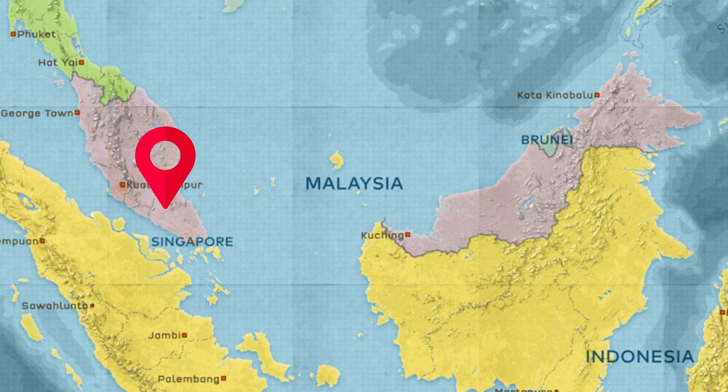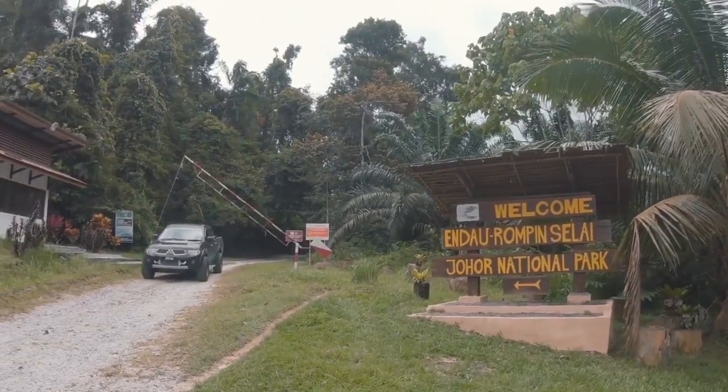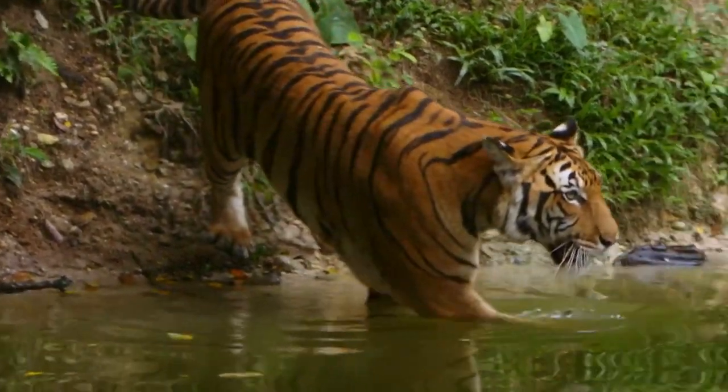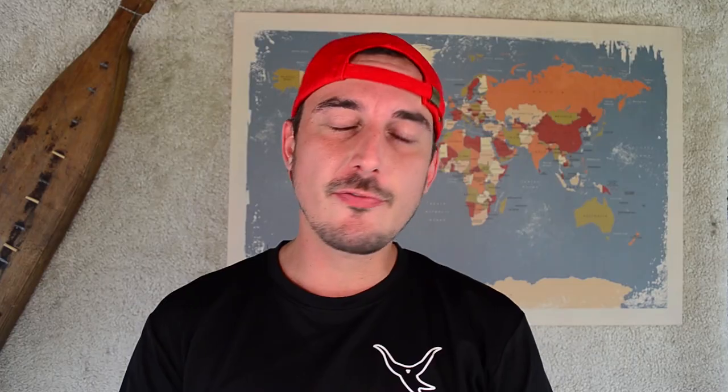We'll start the list off with a beautiful national park in West Malaysia called Endal Rumpin in the state of Johor. This 900 square kilometer national park has beautiful waterfalls and it has some of the oldest rainforest in the world. It is also home to one of the most endangered species here in Malaysia, the Malayan tiger.